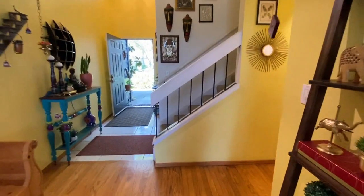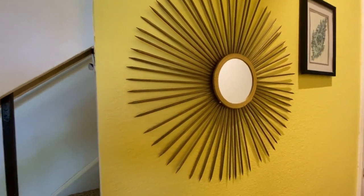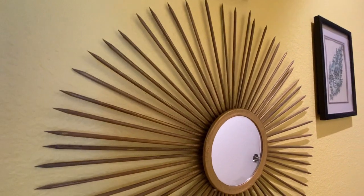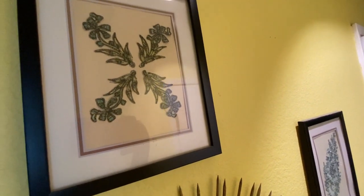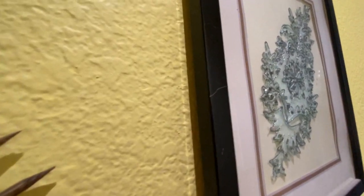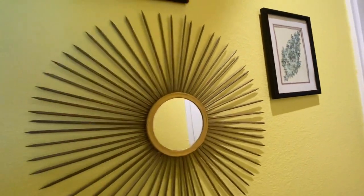There is a narrow passage here that leads to the bathroom, pantry and kitchen. I made this sun mirror using skewers and a Dollar Tree mirror. I have also framed some embroidery cuttings. Sixteen years ago, my second sister gifted me a dress material. After I made the dress, some leftover materials had this wonderful embroidery and I didn't want to throw it away. I made the cutout and framed it. Now I don't have that outfit anymore, but still have the memories of it.